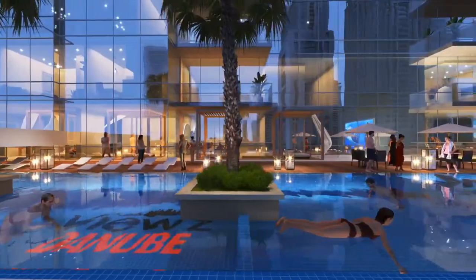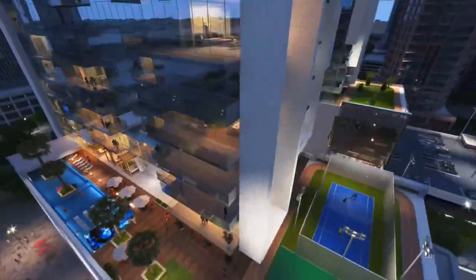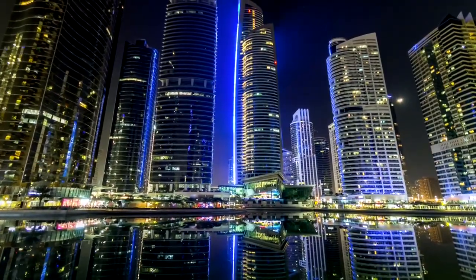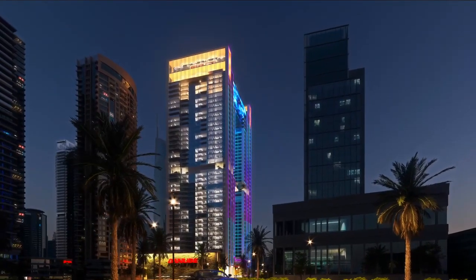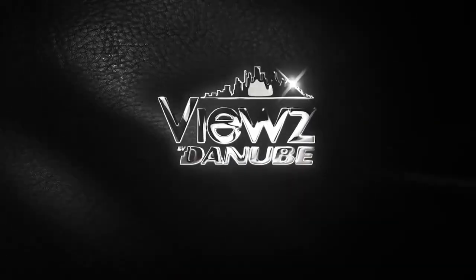Live the coveted high life with 40-plus amenities that redefine luxury. Book on launch day and get your apartment fully furnished. This is Views by Danube.